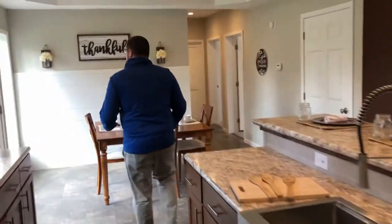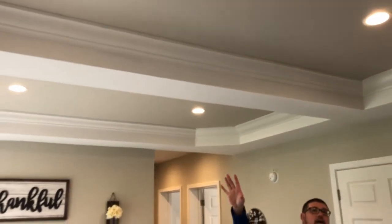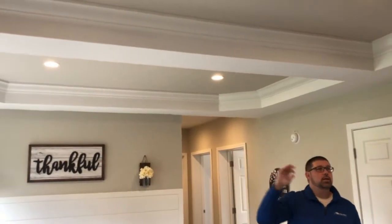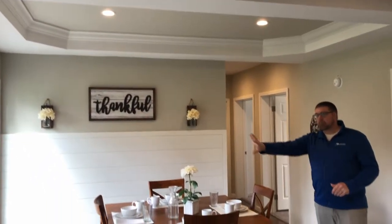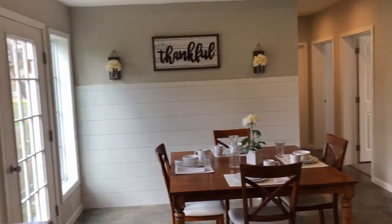We've got a lot of light in here, but one of the things I want to focus on is the ceiling up here — we have a nice tray ceiling with a copper look, crown molding, and recessed lights. We've also got a wall of windows over here. It's just a nice touch.